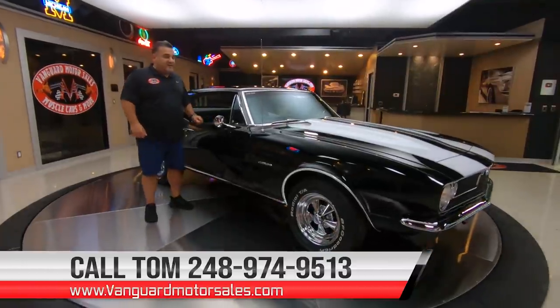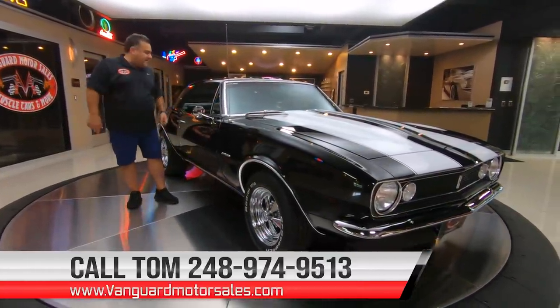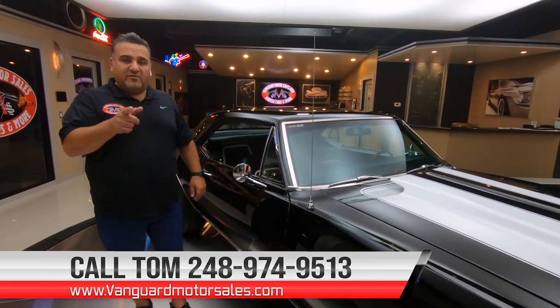My name is Tom. I'm available seven days a week at 248-974-9513. Give me a call — I can help you with financing and transportation. We can put it all together and park this beauty in your driveway.